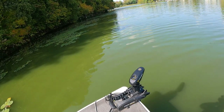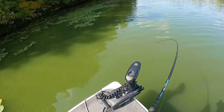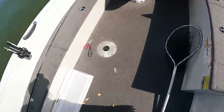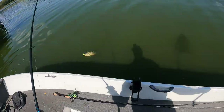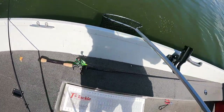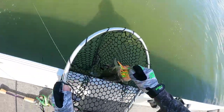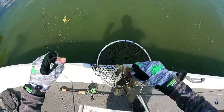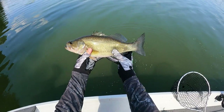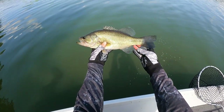This one got hung up in the lily pads also — it's like they hit the lure and run straight to the thickest patch of lily pads they can find. But yeah, there's nothing wrong with that — good quality bass right there, probably 16 inches.